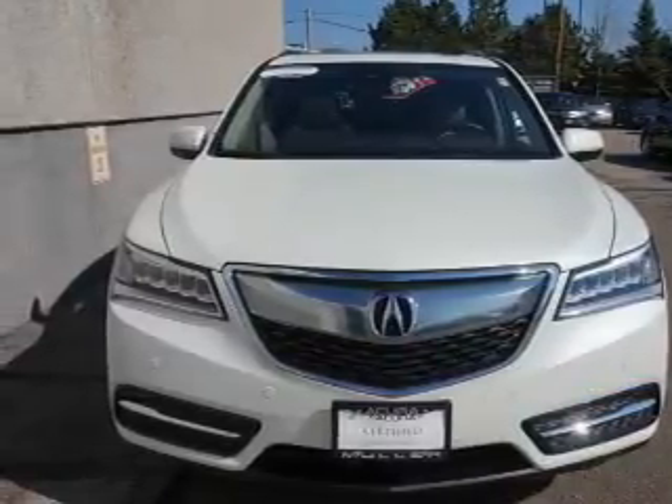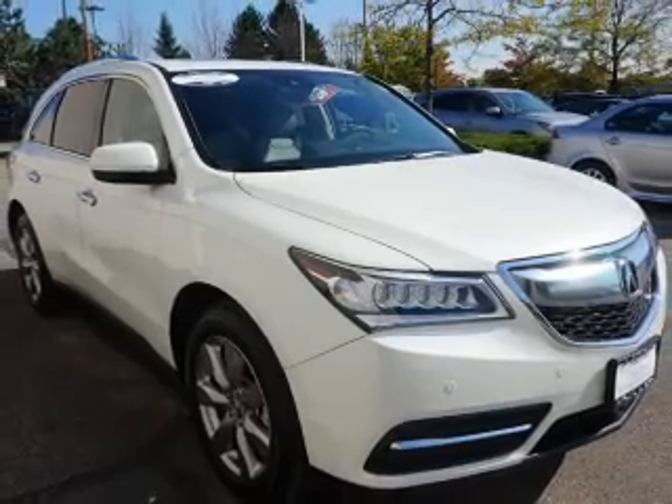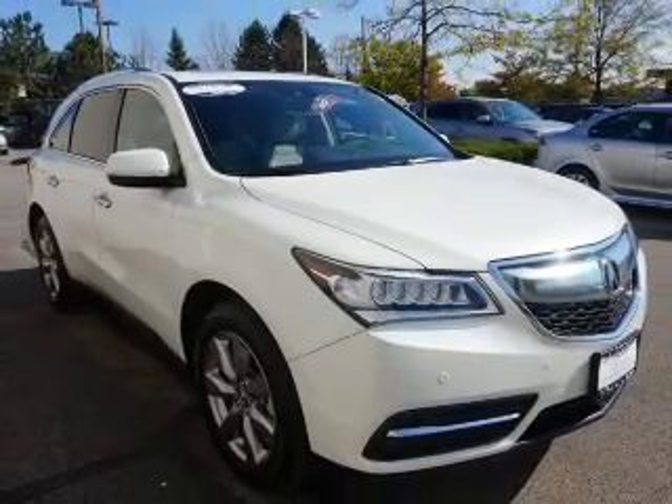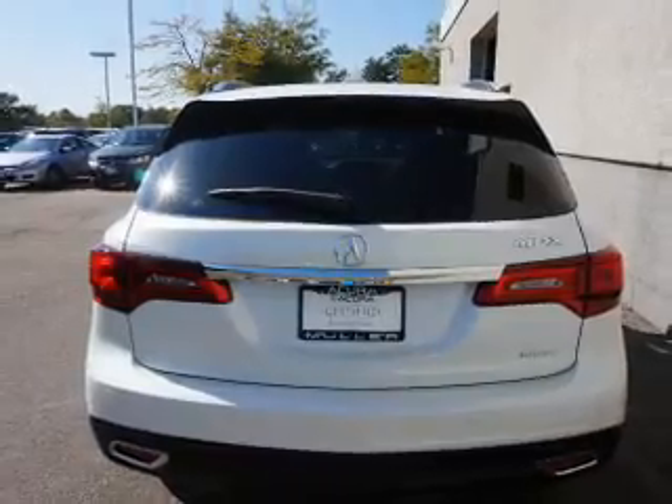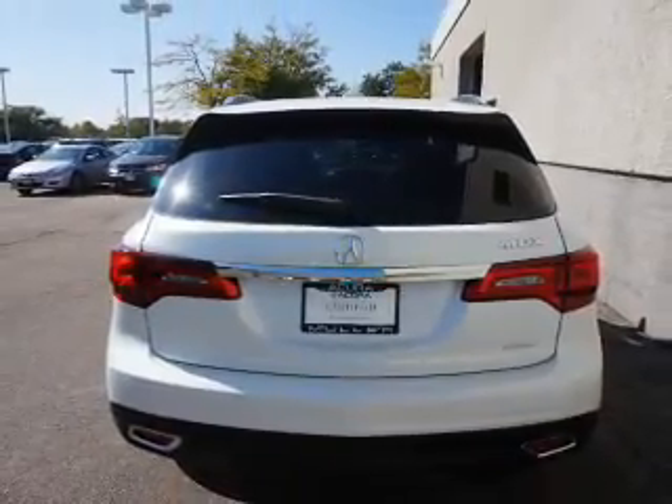The features include a sunroof, blind spot sensors, a spoiler, an alarm system, roof rails, keyless entry, power lift gate, rain-sensing wipers, independent suspension, and brake assist.